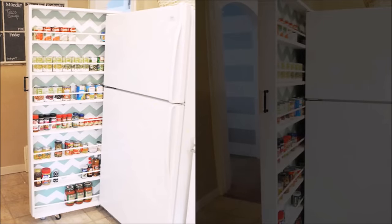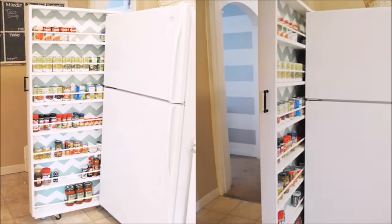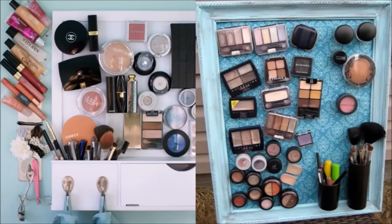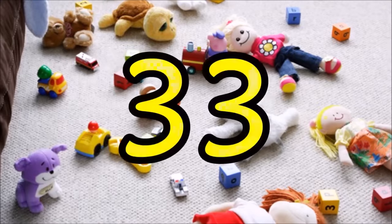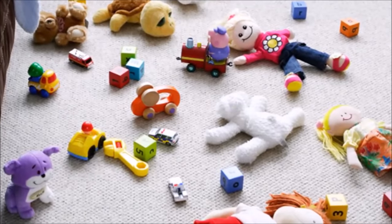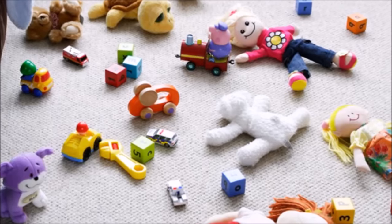Tip thirty-one: the skinny space between your fridge and the wall is prime real estate for storing canned goods — and a cute chevron surprise never hurts. Tip thirty-two: glue magnets to your favorite palette and stick them up on a magnetic board like Margaret did at Janicki Photography — this way your countertop remains clear but your makeup is still within reach.